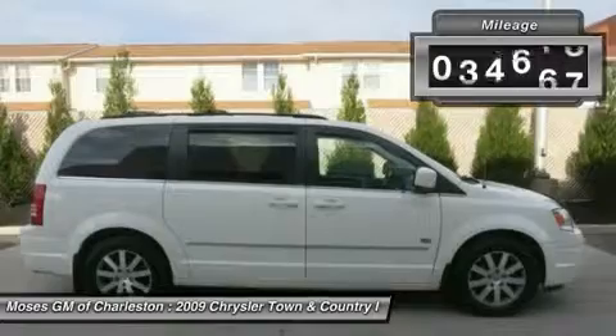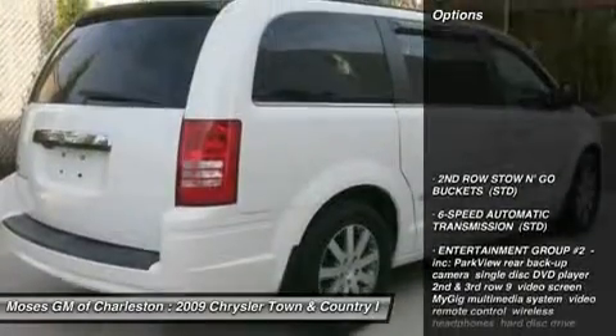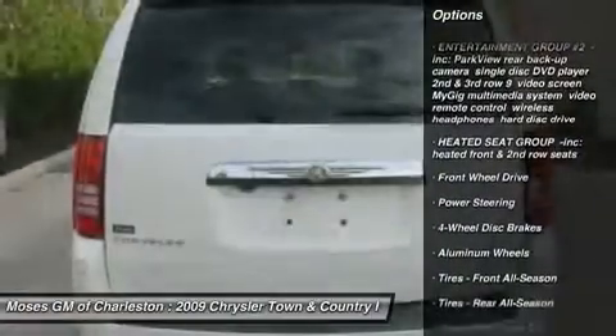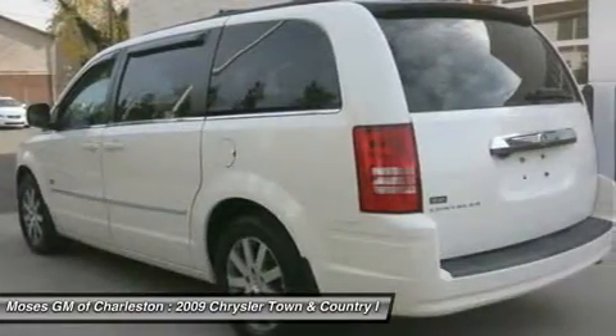If you want an amazing deal on an amazing van that will carry all the people you care about, then take a look at this family hauling 2009 Chrysler Town & Country. Looks and smells like new. No door dings or scratches on this baby, it is immaculate.